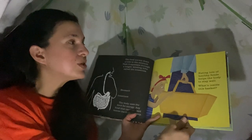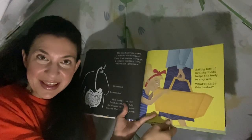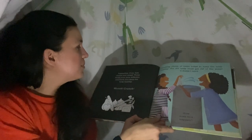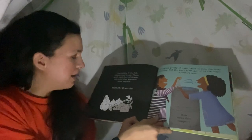Eating lots of healthy foods helps the body to stay well. What's inside this basket? It looks like we've got an apple, pear, some onions, a carrot, cheese, fish, and bread. Vegetables, fruit, fish, cheese, and bread — these foods each have different nutrients that keep the body healthy. Munch, crunch.